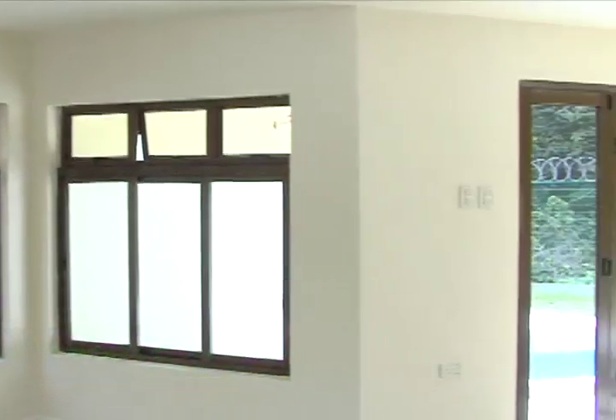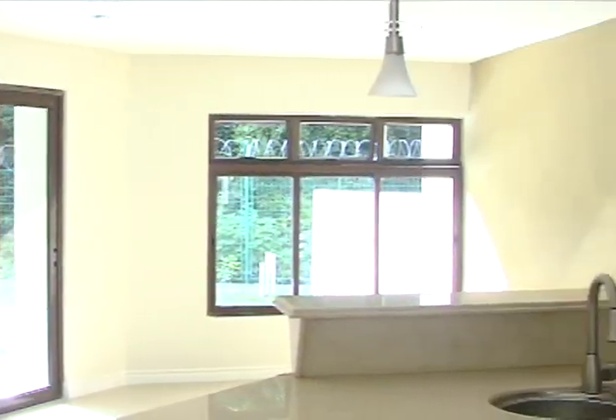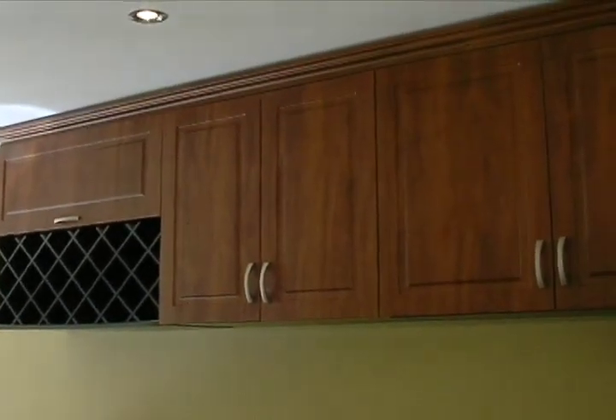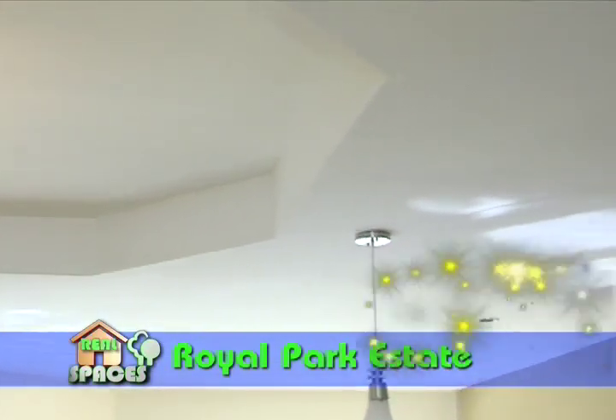The attention to detail follows on into each townhouse, where the homeowner is greeted with high quality finishes — from the designed gypsum ceilings complete with lighting fixtures and down lighters, to ivory porcelain tiles on the floor.